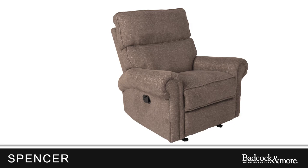Plus, it's a manual recliner, so no power is required. So why settle for a traditional recliner when you can have the Spencer? Get yours today and experience unmatched comfort and style.